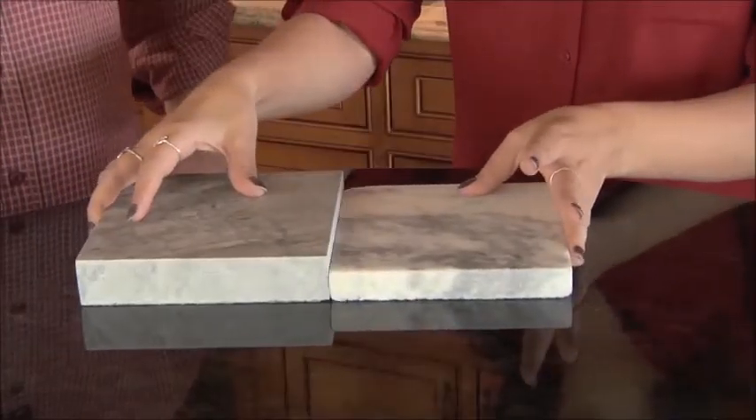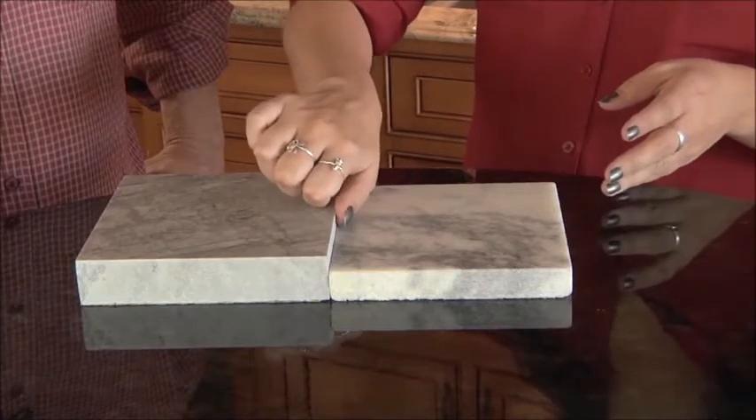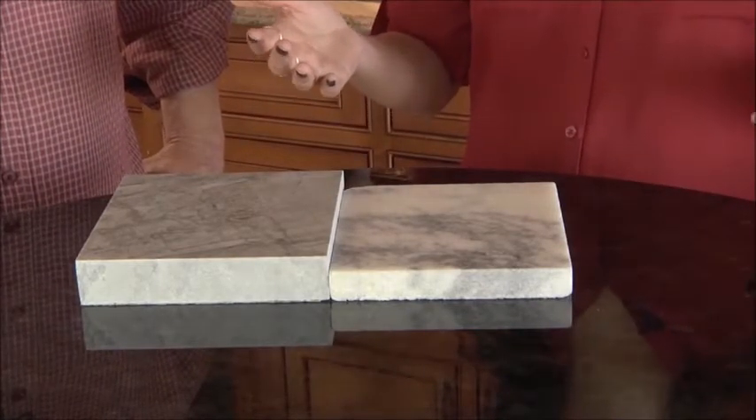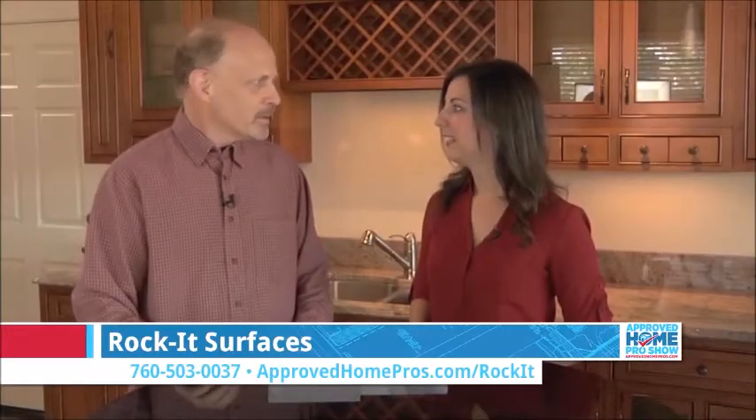So let's compare these together. You can see that it's a little bit thicker, and that means that with this thicker stone, we wouldn't have that glued on edge. Which is an eyesore, basically. And functionally, it has no real value either.